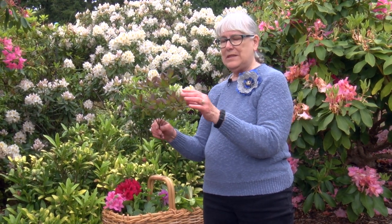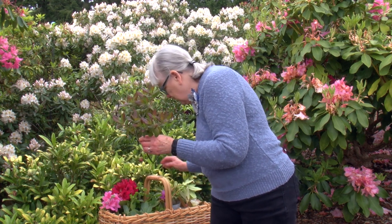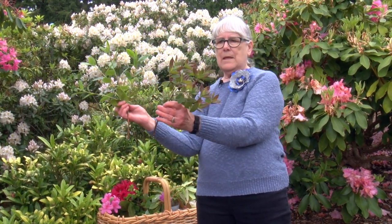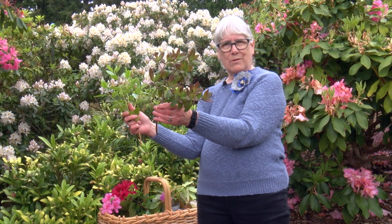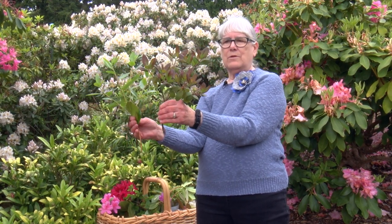One of my favorite rhododendrons is actually kind of small-leaved. It has lovely purple flowers that come out in February, and it's called PJM. The very new growth that comes out is bright green, but then it starts turning to purple, so in the fall it will be purple. It doesn't lose its foliage except, of course, about a third of it every year.